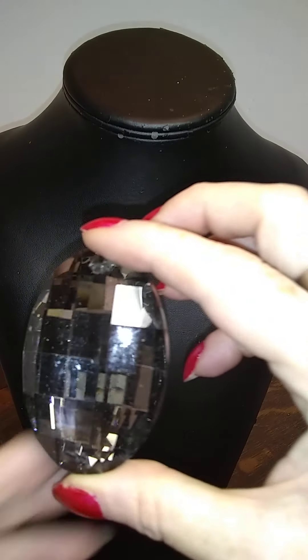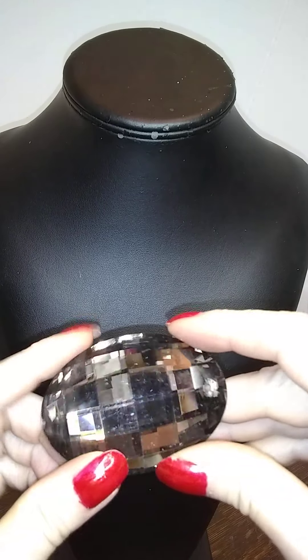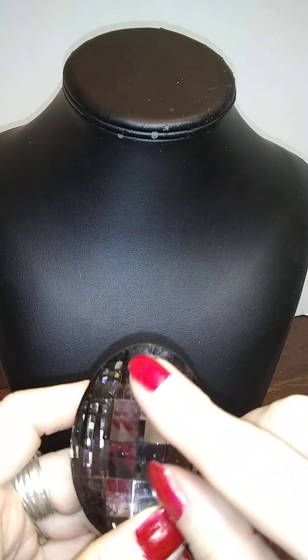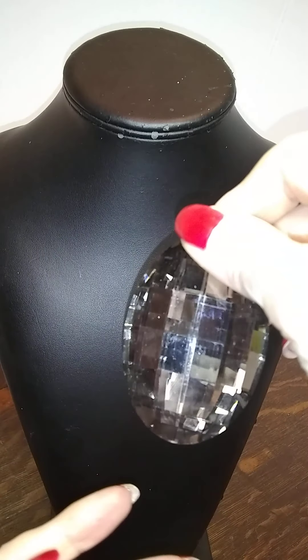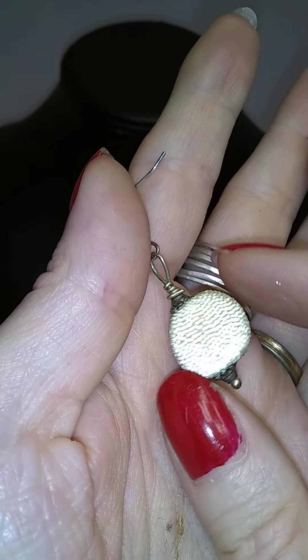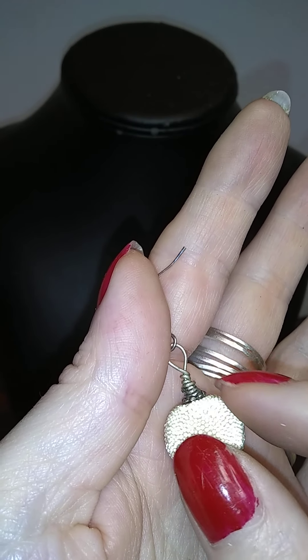Oh my goodness — look at that thing. It is a pendant, it needs a bail. Here's a fun little granulated gold tone piece — very, very bright. Granulated gold tone, pretty.